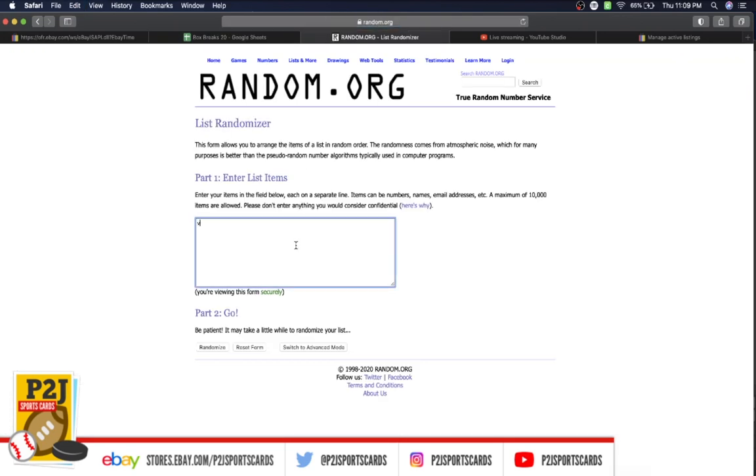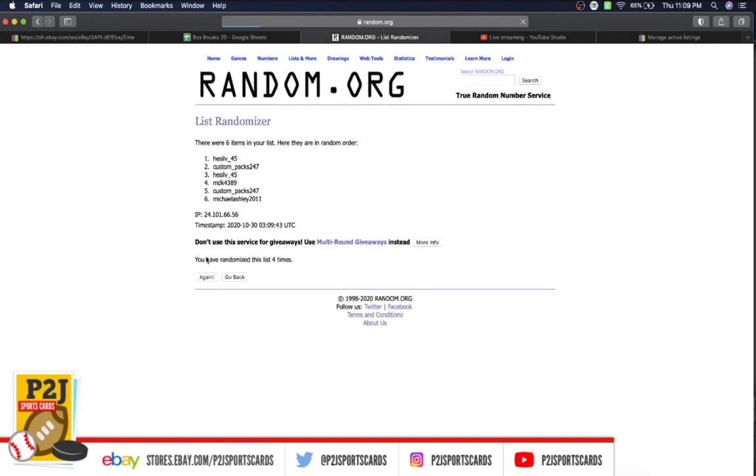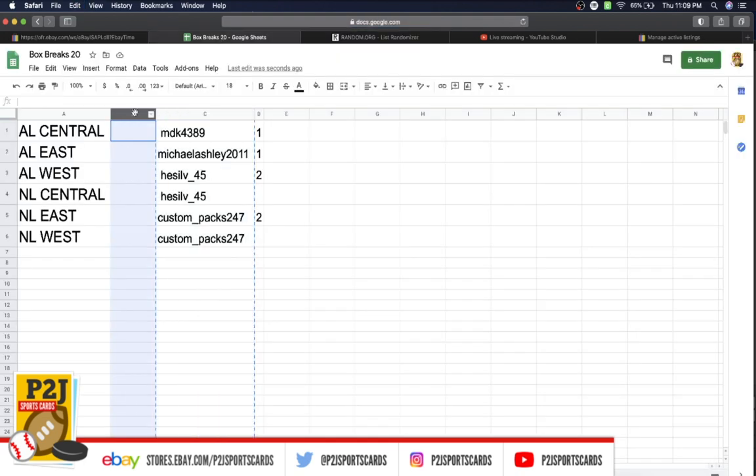Let's randomize you guys seven times and determine our divisions. Once, twice, three times, four, five, six, and lucky number seven. Has Hess on top, Michael Ashley on the bottom.